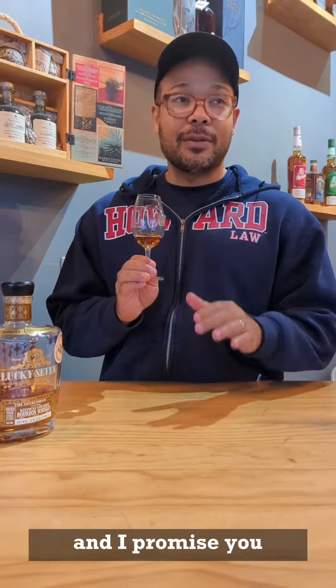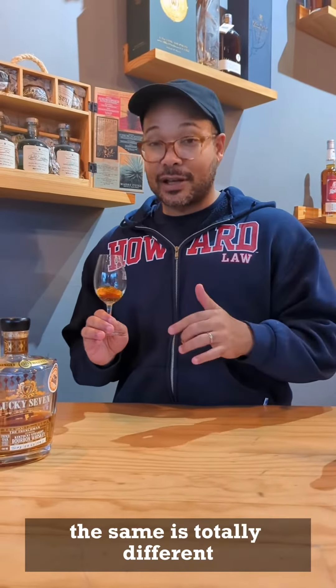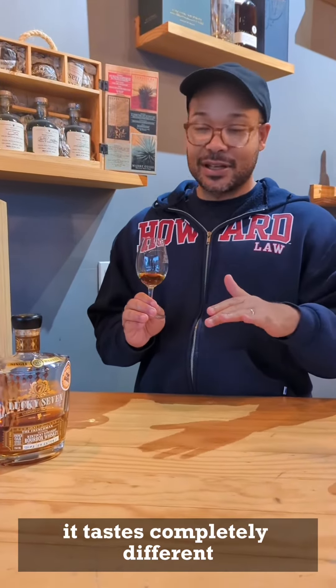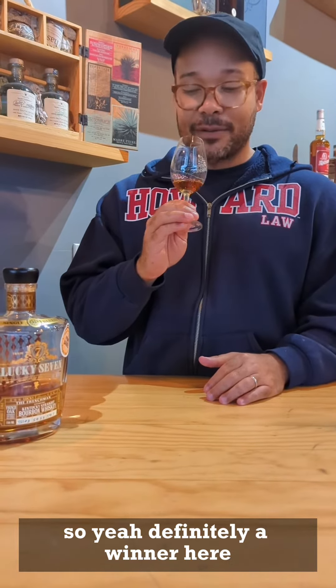This is one to have. And I promise you, if you got the previous one and you think you're not sure if you're going to want the same — it's totally different, really different. It tastes completely different, but I would say equally as good. So definitely an opener here.